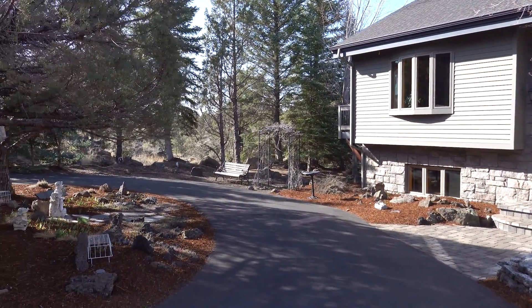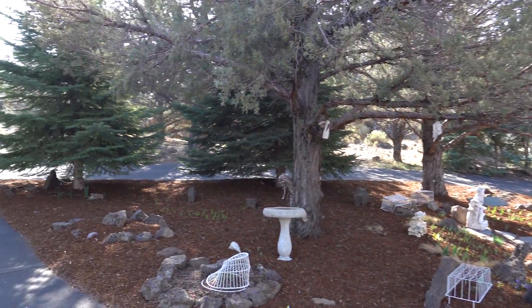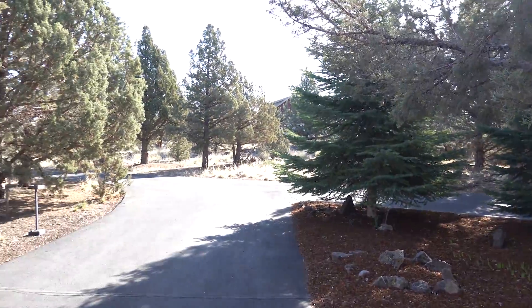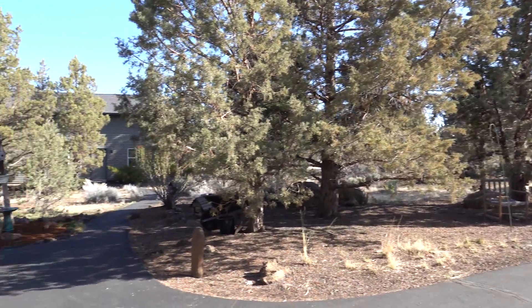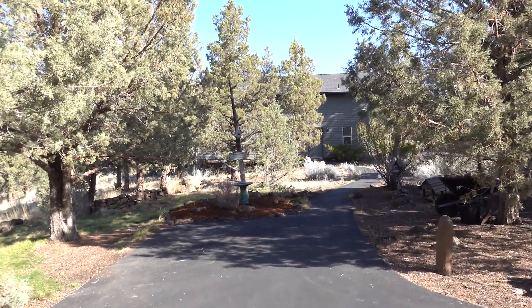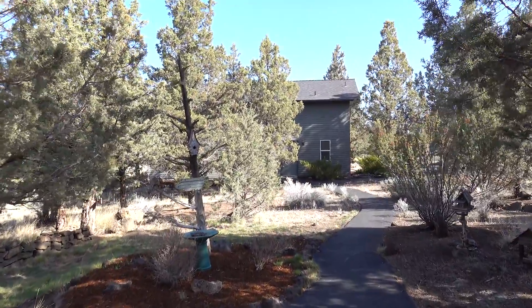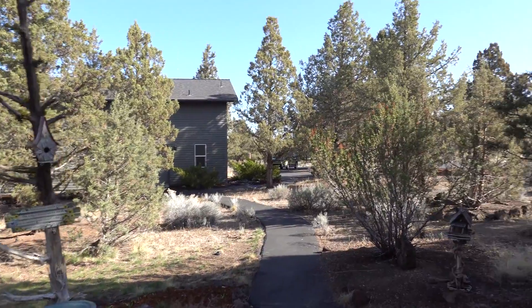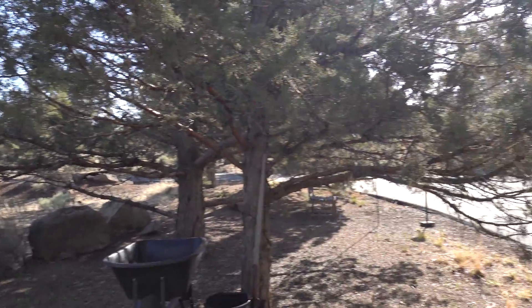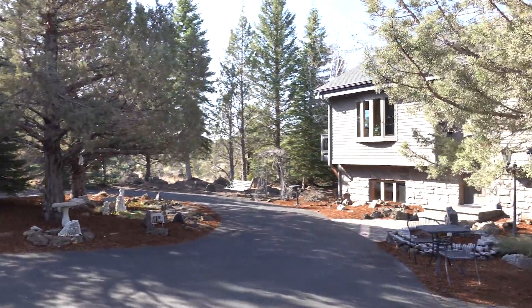There is a circular drive and everything is fully paved. The roads in the neighborhood are paved, the driveway is paved, and there's a beautiful paved walkway over to the detached shop with living space. The setting couldn't be more beautiful and serene, and the home is in perfect condition.